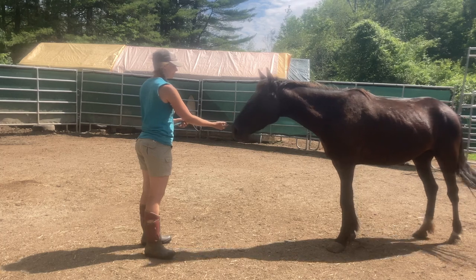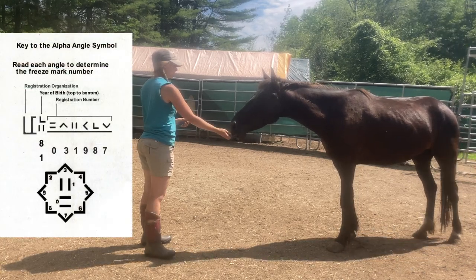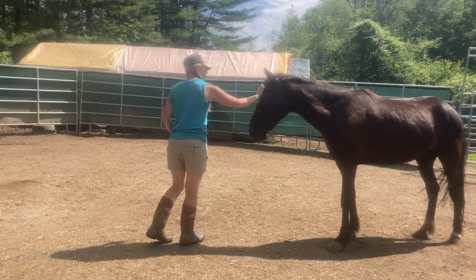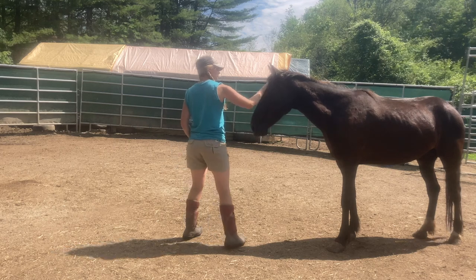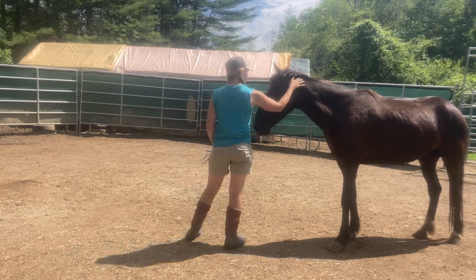The BLM also gives Mustangs a freeze brand which can be found on the left side of the horse's neck. The tag has the last four digits of this freeze brand. Removing the neck tag is one of the first big milestones when training a wild Mustang. Haltering is another big one and we're going to be working on that today.